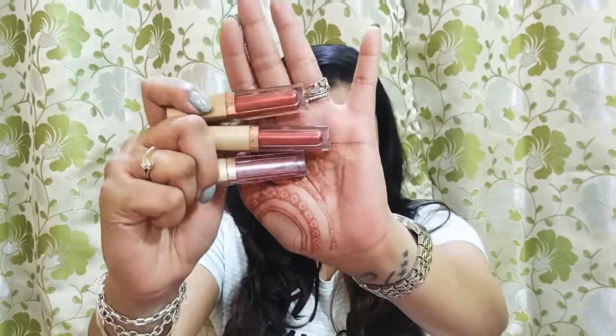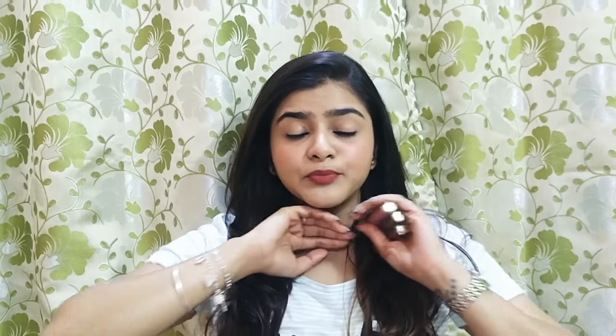Hi everybody and welcome back to my channel. Today's video is on the Stila liquid lipsticks dupe. I have seen it on Instagram, Elanik, and eBay for many months. I wanted to purchase it because the original Stila liquid lipsticks are very beautiful — I have seen them on YouTube and I love them so much.